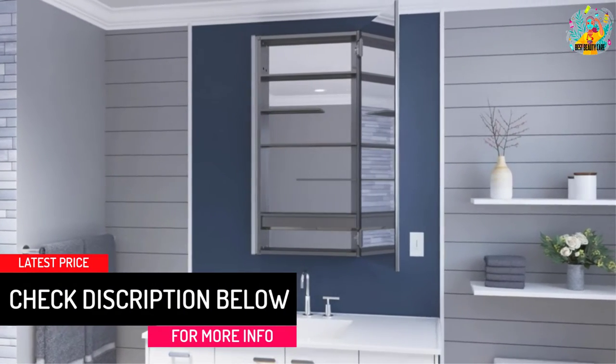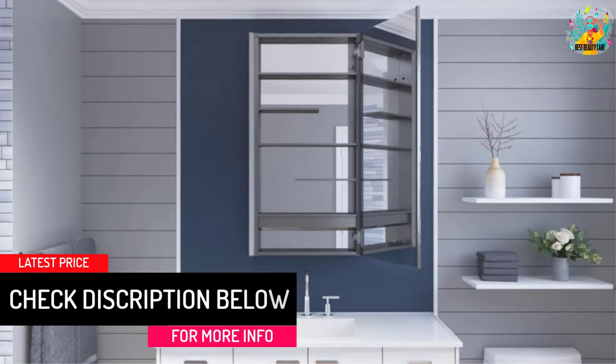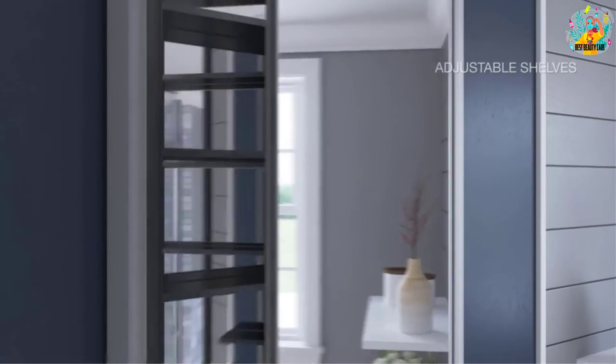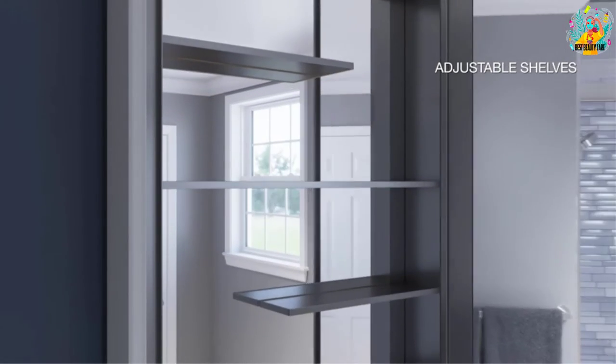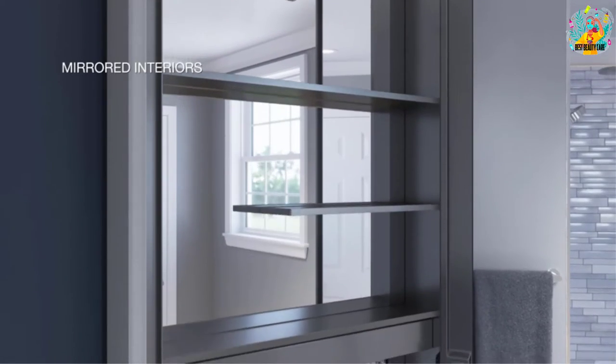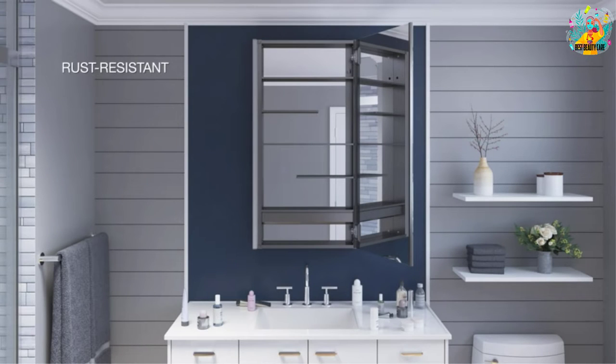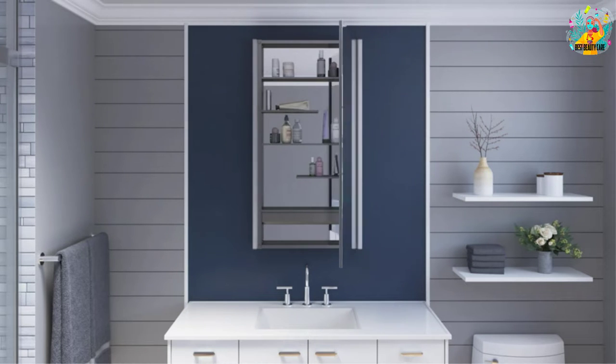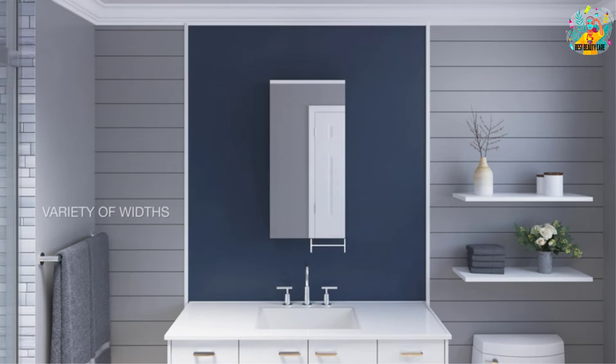A 3x magnifying mirror on the inside will help you check for blackheads and more. Plus, you get 3 adjustable shelves in this 24 by 30 inch cabinet — more than enough room to store your needed medical items. The rust-free aluminum construction keeps the cabinet durable, and the reversible door gives you location options. Mounting hardware is included.